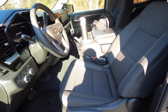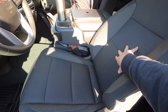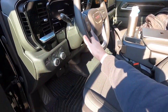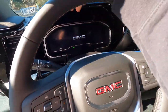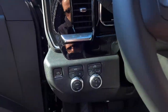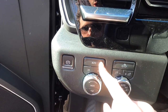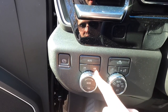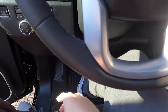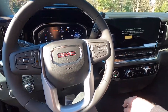You get a 10-way power driver seat, which is actually very comfortable — I think this may be more comfortable than the leather seats in other Sierra models. Your front seats are heated, and you do get a leather wrapped steering wheel that is also heated. Over here, pressing this button turns on your electronic parking brake. This puts you in four-wheel drive automatic; this is two-high; this is four-high. You do not get four-low. To start the vehicle, have your key fob in the interior, push your foot down on the brake, and push to start.